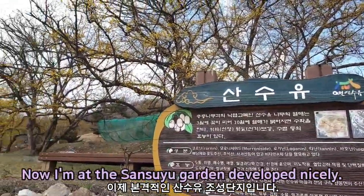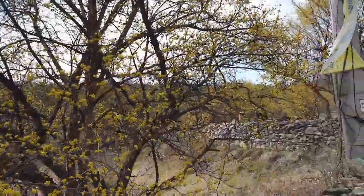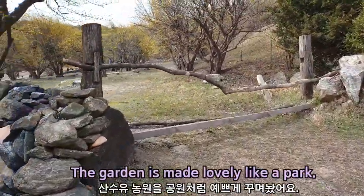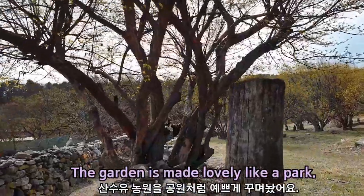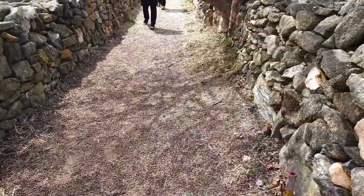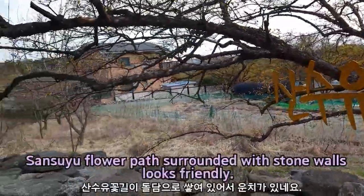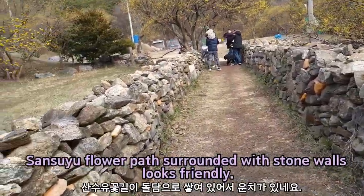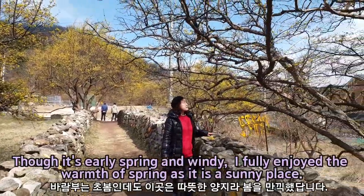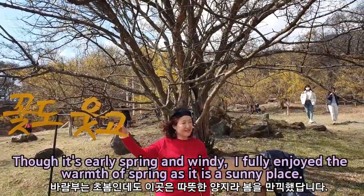Now I'm at the Sansuyu Garden, developed nicely. The garden is made lovely like a park. The ground is carpeted with Sansuyu seeds. Sansuyu flower paths surrounded with stone walls look friendly. Though it's early spring and windy, I fully enjoy the warmth of spring as it is a sunny place.